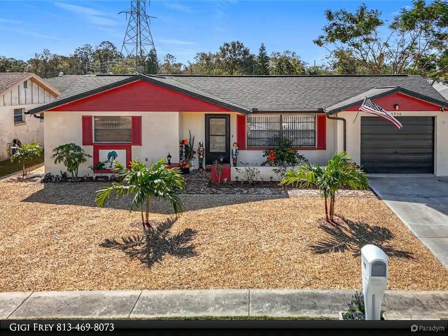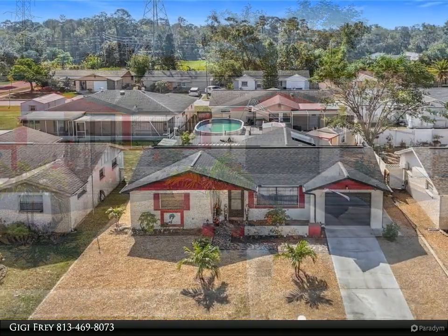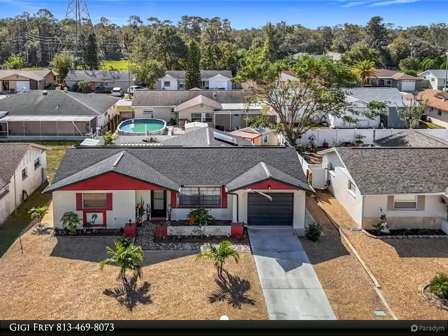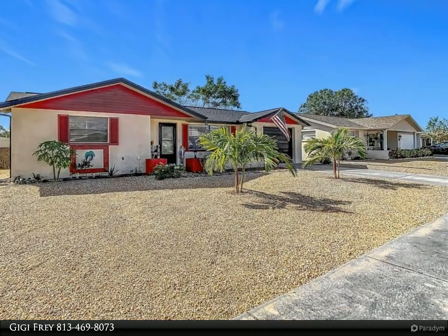This Dalton Wade Real Estate Group property video is presented by GG Fray. Location, location! Charming two-and-a-half home in a quiet neighborhood — no HOA, no flood zone. Welcome to this delightful two-bedroom, two-bathroom home that radiates character and warmth.